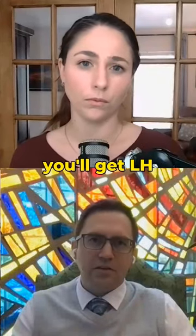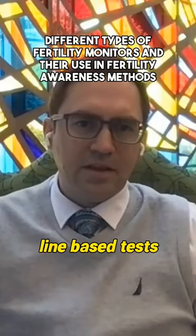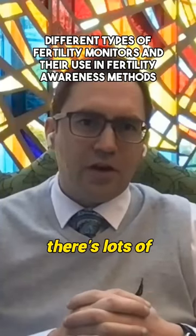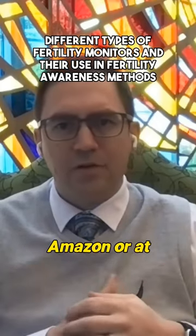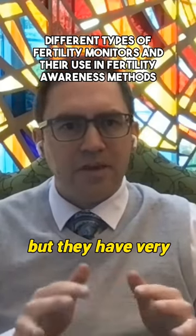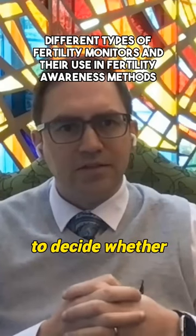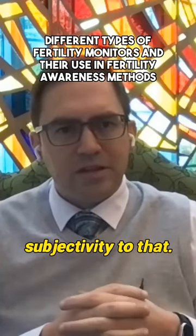At the very basic level, you'll get LH test strips, which are line-based tests that tell you whether you have an elevation in LH. There are lots of ovulation test strips you can get on Amazon or at pharmacies that are quite cheap, but they have very basic information. Basically, the user looks at the intensity of the line to decide whether it's a positive or negative, but there is some subjectivity to that.